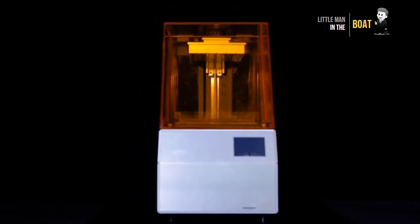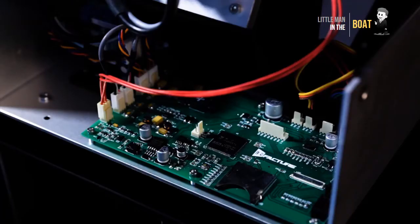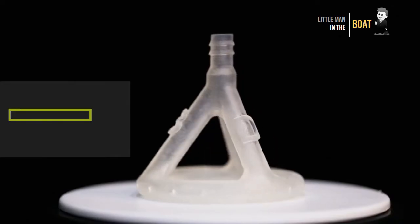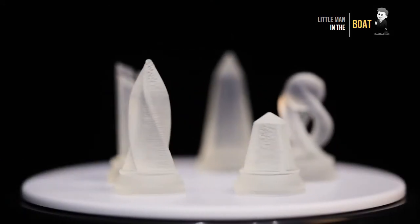Weaver — professional SLA laser 3D printer with F-Theta lens. The first desktop printer with 50 micron laser spot, impressive details, and smooth finishes for makers, artists, jewelers, and dentists.